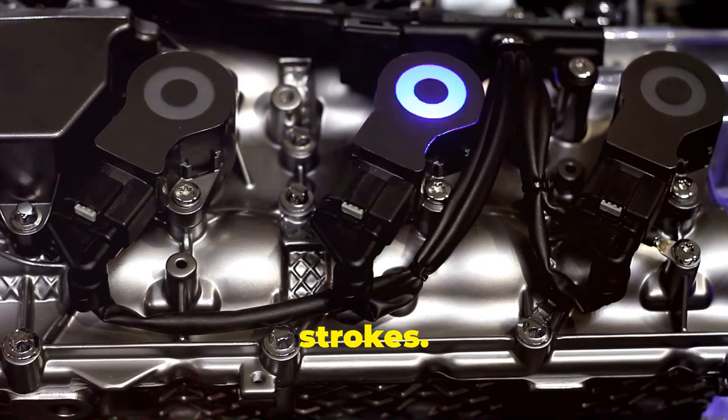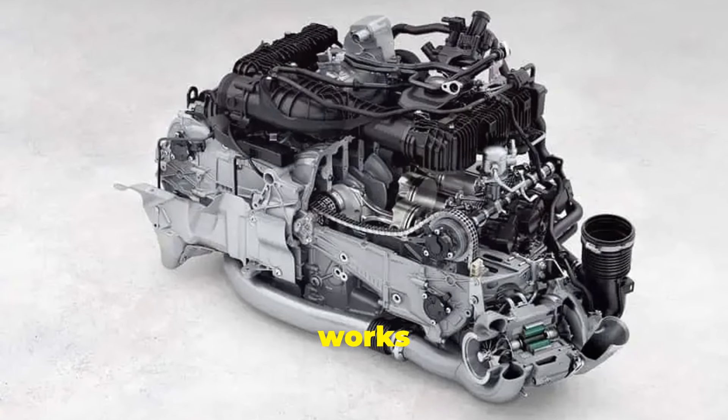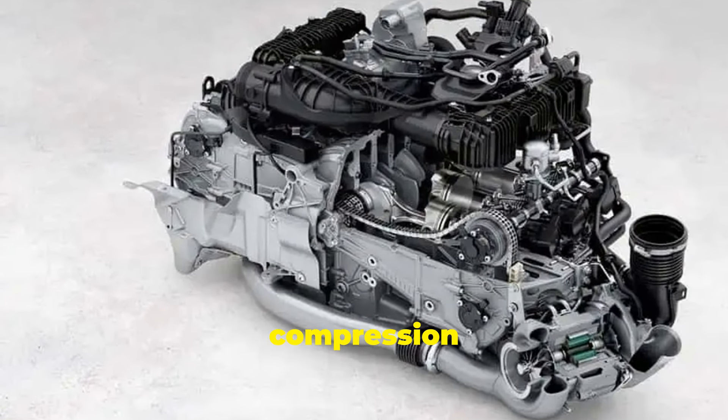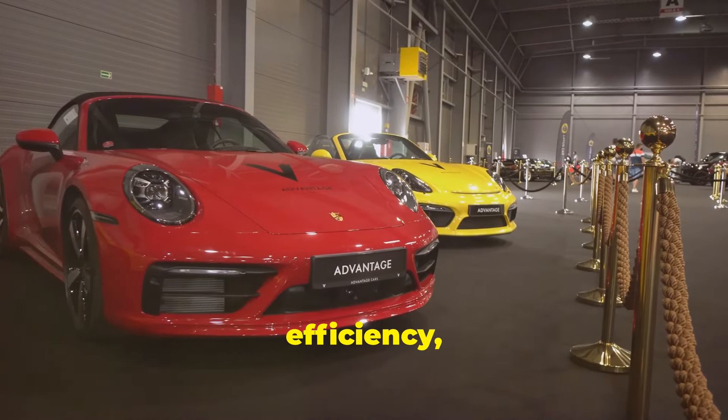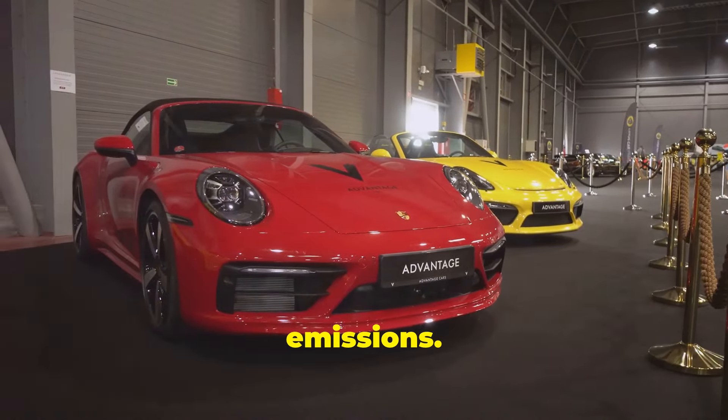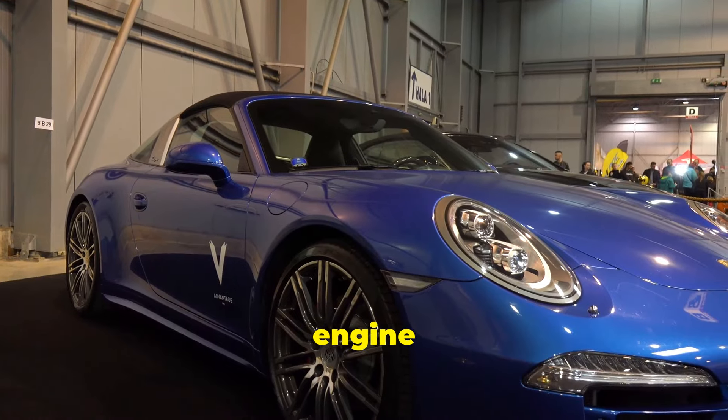By adding two more strokes — yes, two more strokes. This patented engine works in six strokes, with additional compression and power phases. The result: more power, more efficiency, and potentially lower emissions.